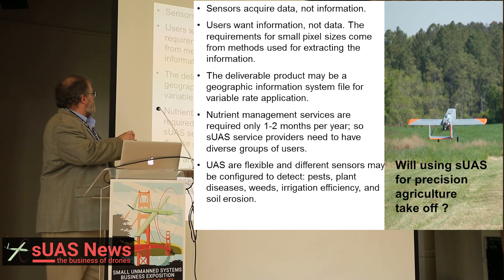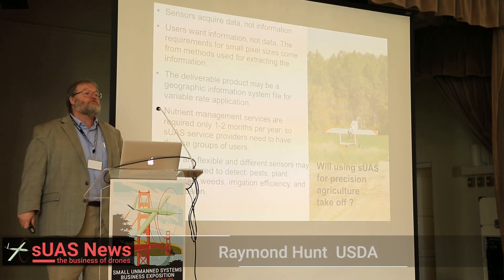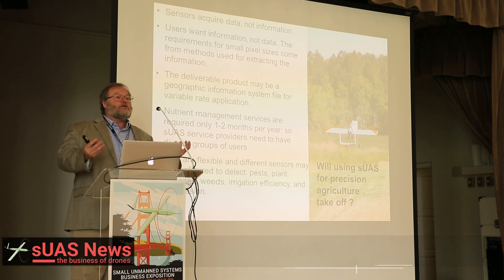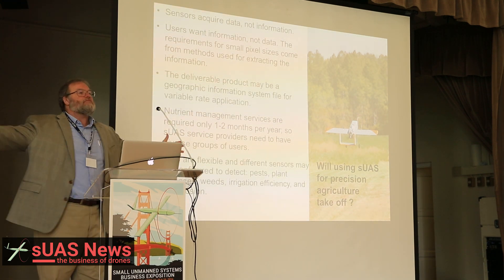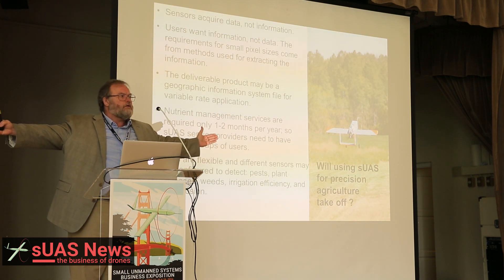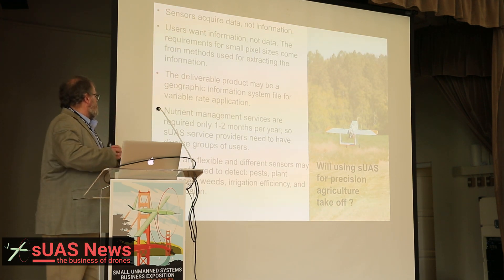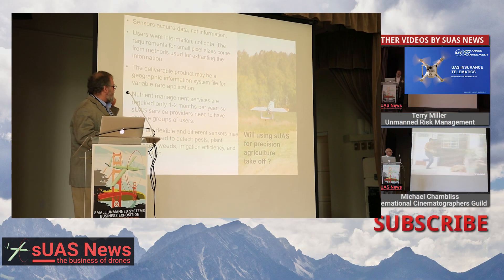Nutrient management services are only required one or two months per year, so UAS service providers are going to have to be very diversified. They're not going to make money just by focusing on crops — even the growing season is only three or four months long. UAS are very flexible, and different sensors may be configured to detect pests, plant diseases, weeds, irrigation efficiency, and erosion.